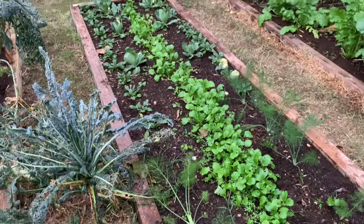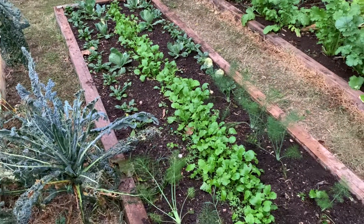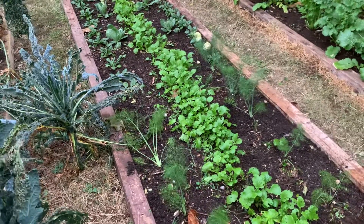Here are some impressions of my no-dig vegetable garden which I created this year, this springtime.